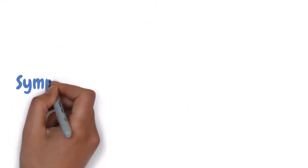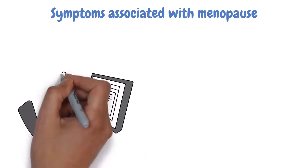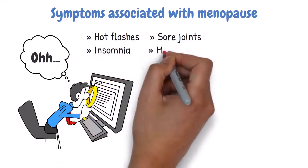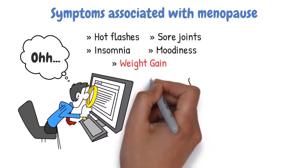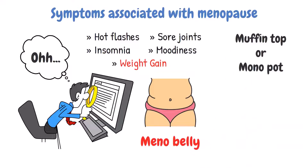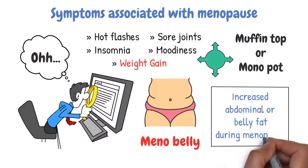Now let's talk about the symptoms associated with menopause. When you look at the symptoms of menopause, it's easy to understand why it can be an uncomfortable time for many women. Some of the most common signs are hot flashes, sore joints, insomnia, moodiness, and weight gain — which is the most concerning symptom for many women, especially the increase in abdominal fat, known as the menno belly. People might call it different names like muffin top, but they all mean the same thing: increased abdominal or belly fat during menopause.